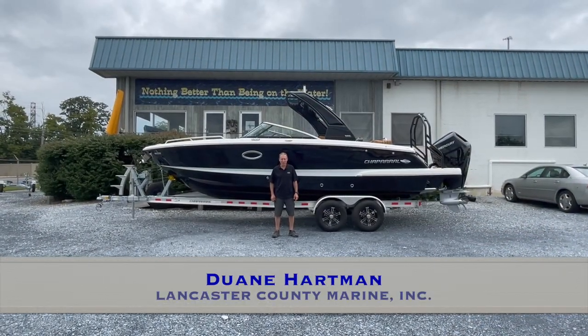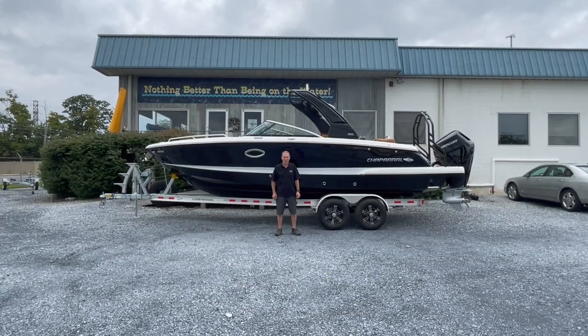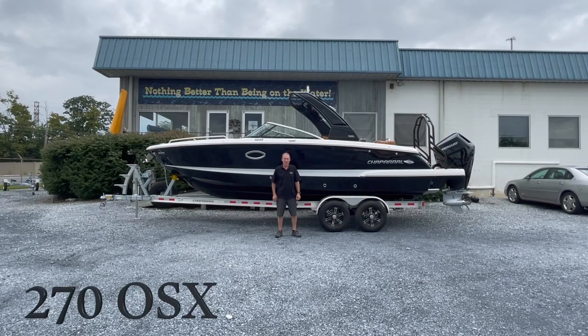Hi, this is Dwayne from Lancaster County Marine here in Ephrata, Pennsylvania. Today we're going to take a closer look at this awesome Chaparral 270 OSX.